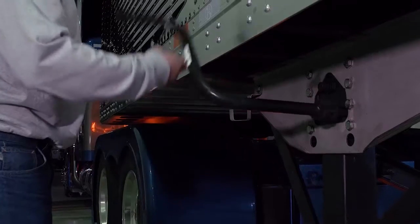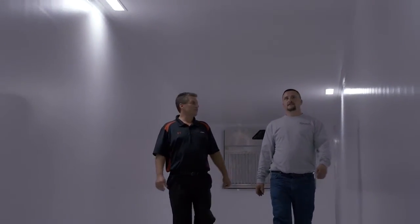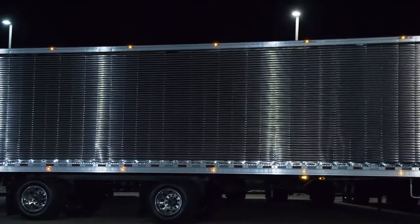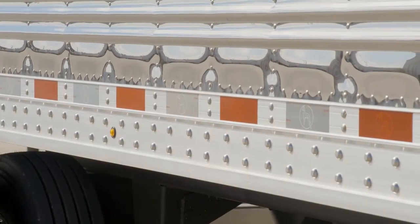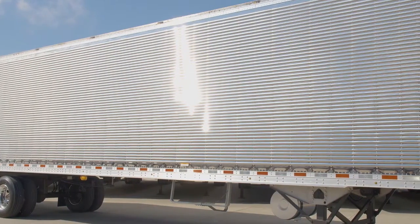And it is the highest performing, most thermally efficient trailer available, because it is built using the highest quality components and technology available. If you are seeking the greatest return on your investment with performance that shines, look no further.